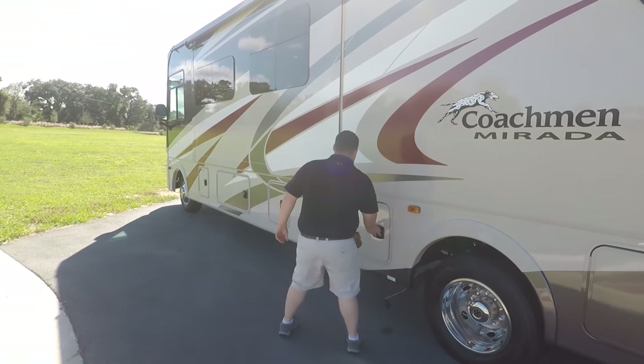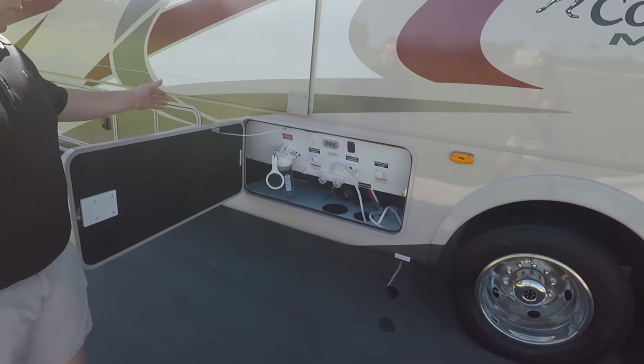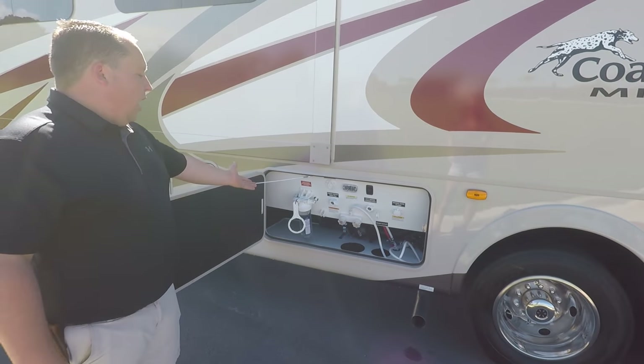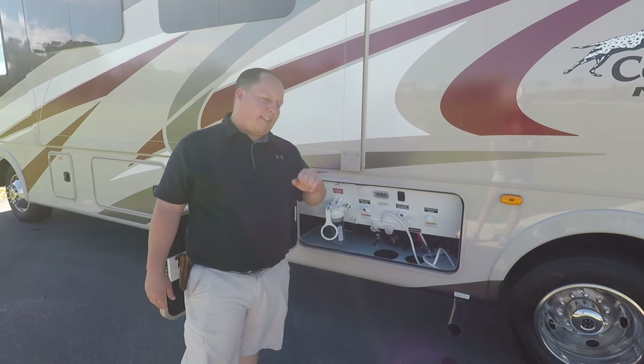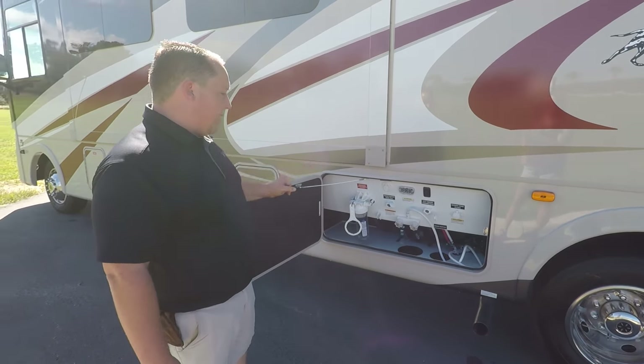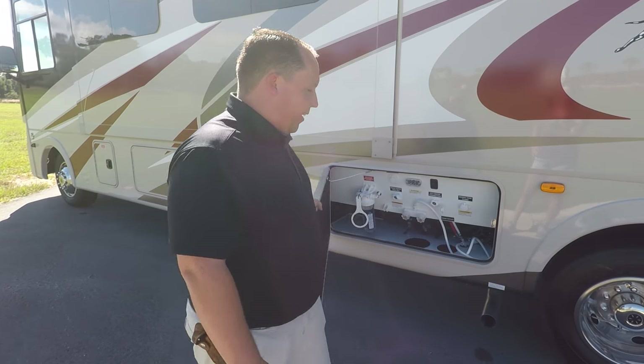Finishing up the driver's side: here's your sanitation station, wet bay, outdoor shower, and water filtration system. There's also another black tank and gray tank — this is a bath-and-a-half motorhome, that's why you have two sets. And another black tank flush plus your low-point valves.